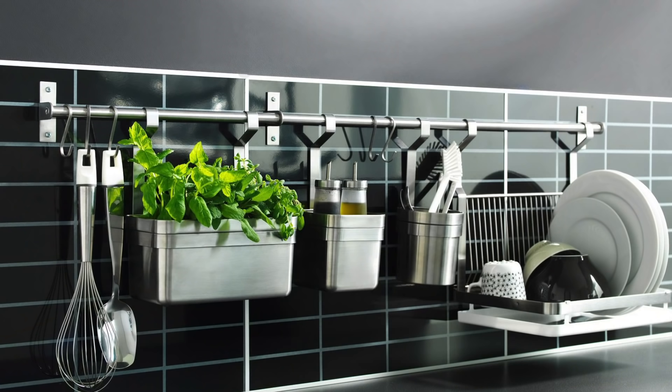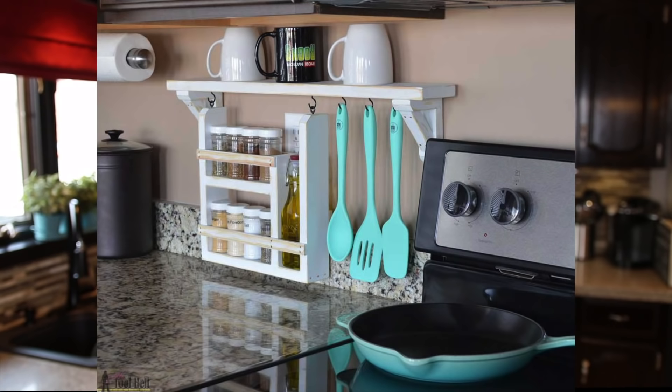IKEA makes a ton of really inexpensive and practical options for you visual bugs, so you can keep things right out on the backsplash — easy to see, easy to grab — but you're still not taking away from your counter space.